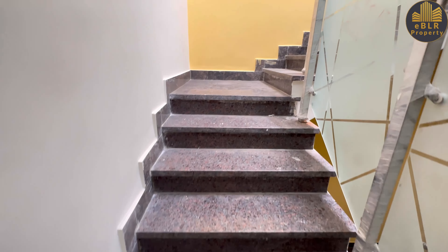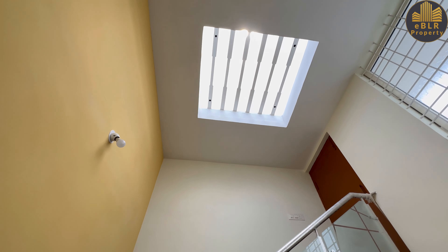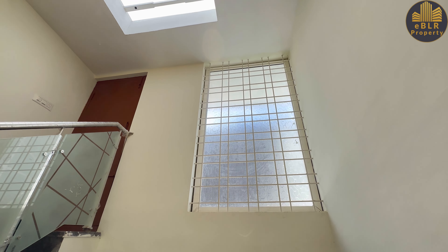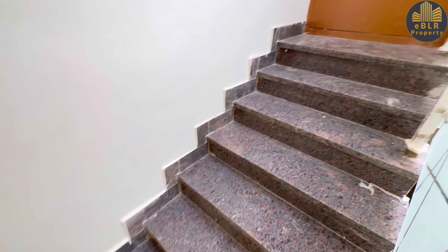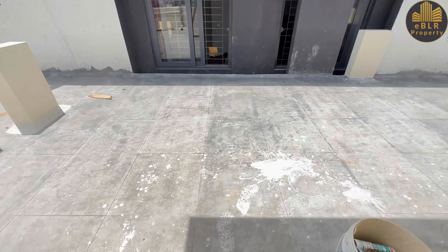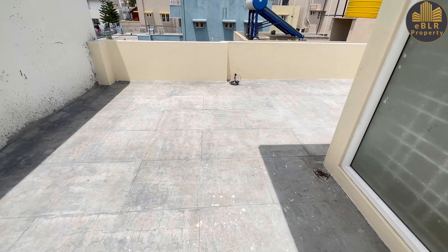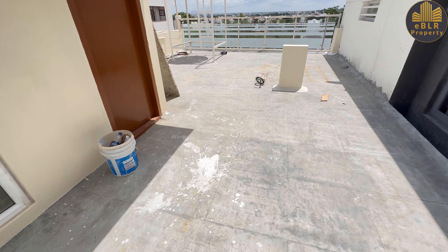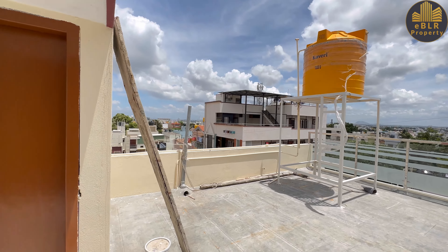Next comes the last floor. There is a skylight with sealed glass and a door has been provided. This is the terrace area, where a 1500-liter water tank has been placed.